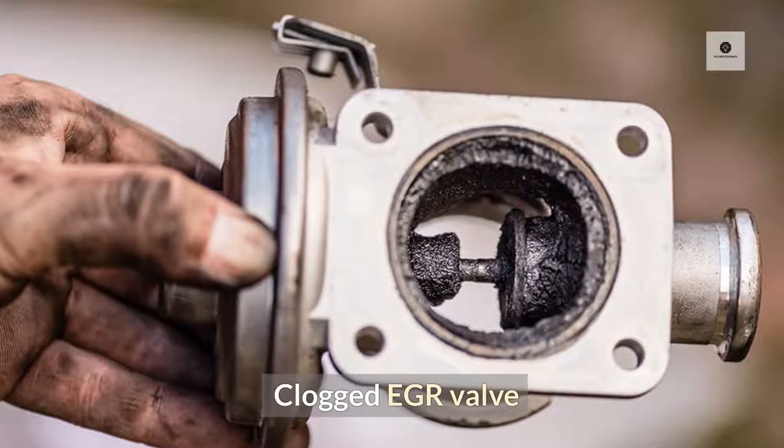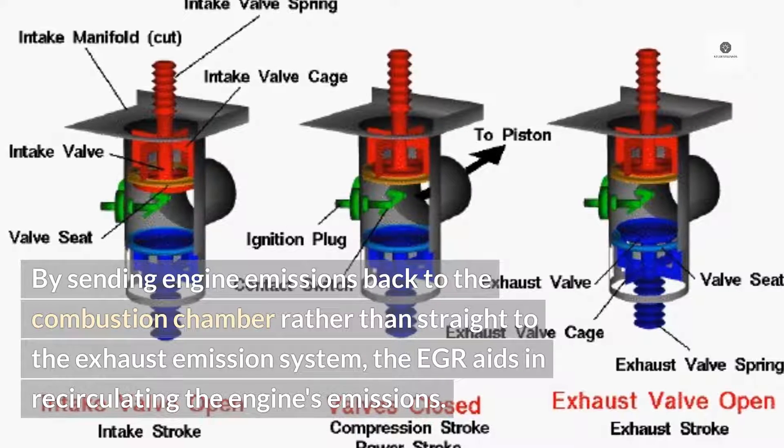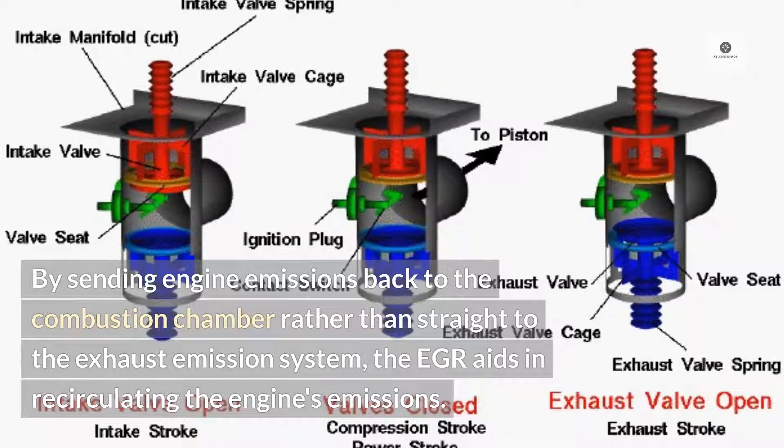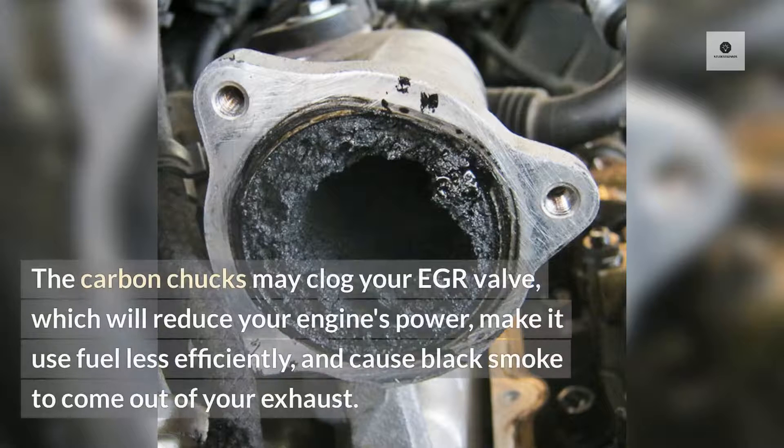4. Clogged EGR valve. By sending engine emissions back to the combustion chamber rather than straight to the exhaust emission system, the EGR aids in recirculating the engine's emissions. Carbon chunks may clog your EGR valve, which will reduce your engine's power, make it use fuel less efficiently, and cause black smoke to come out of your exhaust.